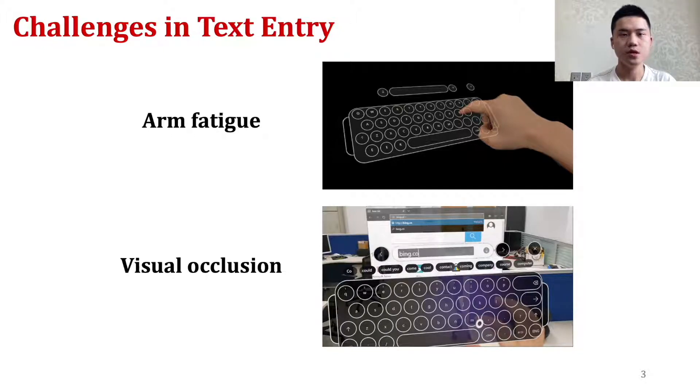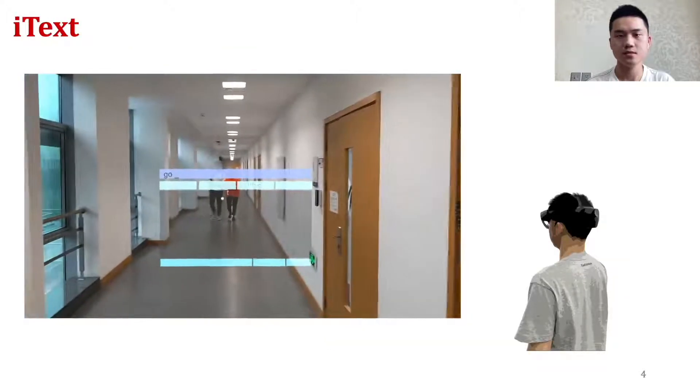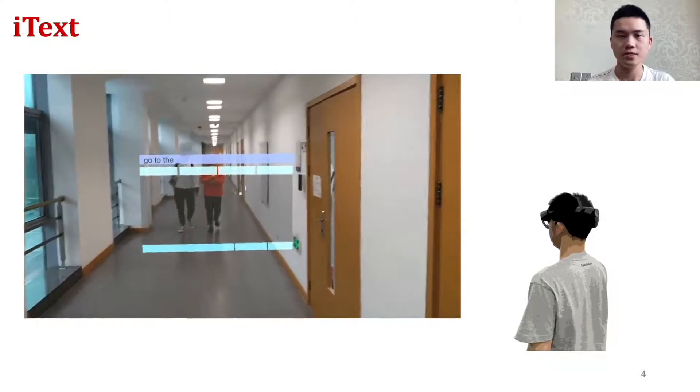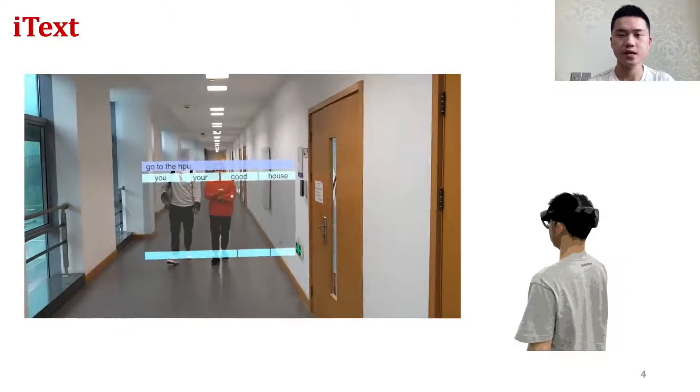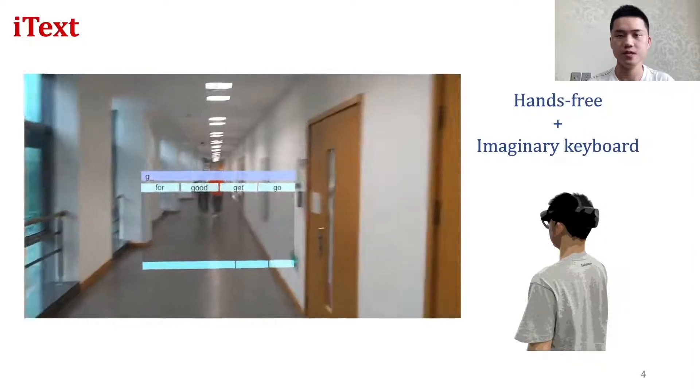In this research, we present iText, a text entry technique for AR headsets that is hands-free and is based on an invisible keyboard. With iText, users can enter text without using their hands, on an invisible keyboard interface with minimal occlusion.